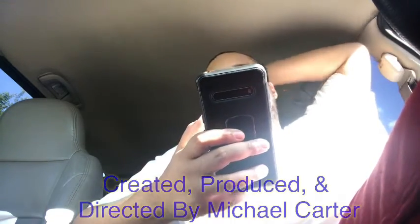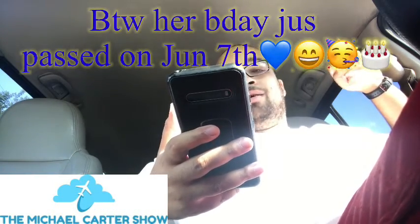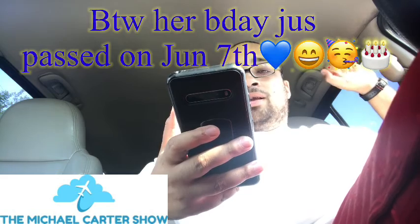Good day everyone, how y'all doing? Thank you for stopping by and tuning in as always. I'll go ahead and do a review of my mother's car. She got it in 2014 from CarMax — the 2012 Hyundai Sonata. Let's get right to it.